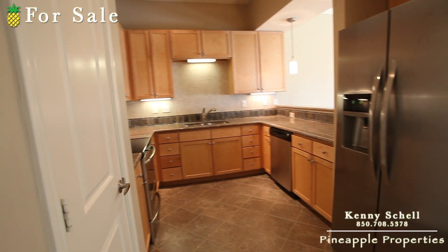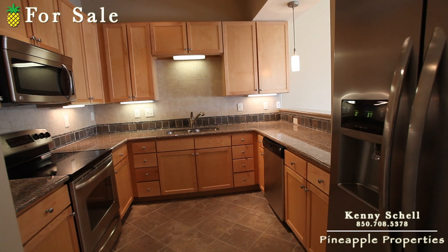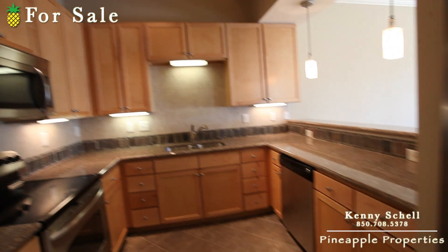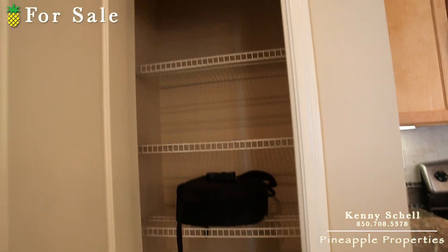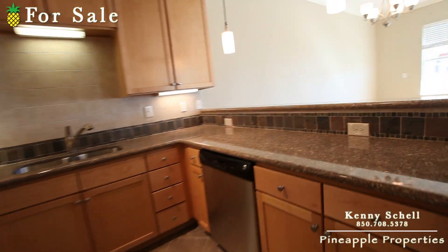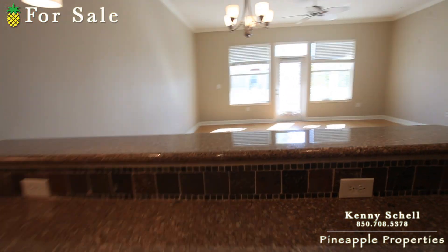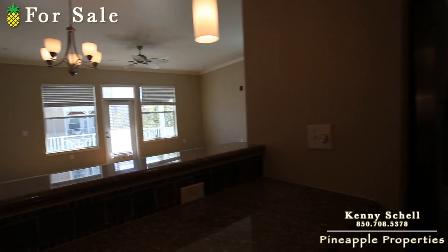Off to the left here is the kitchen. It's got stainless steel appliances, beautiful granite, great cabinets, and a good-size pantry. What's neat is that when you're cooking and preparing food over here, you're also looking over the living area.